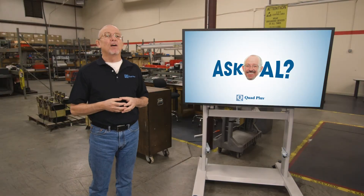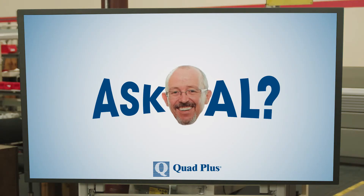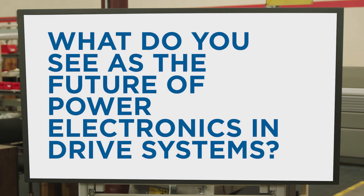Welcome to Ask Al, presented by Quad Plus. Here's today's question: What do I see as the future of power electronics in drive systems?